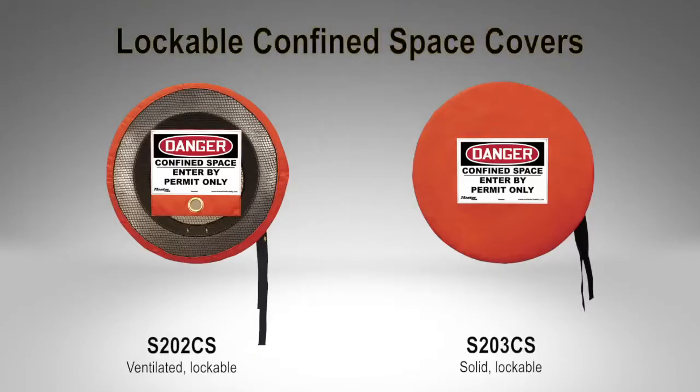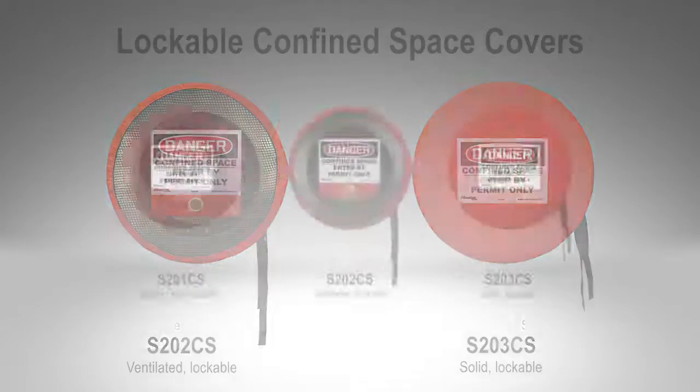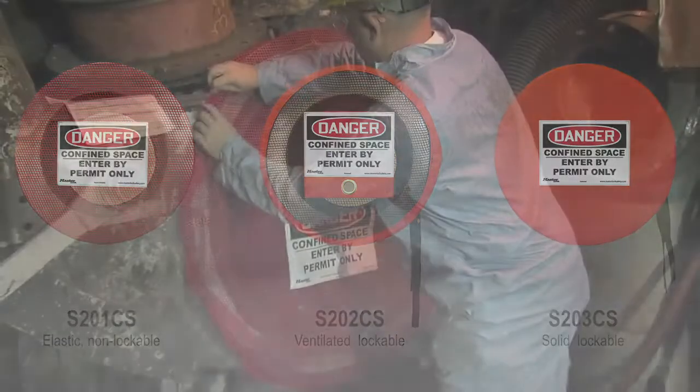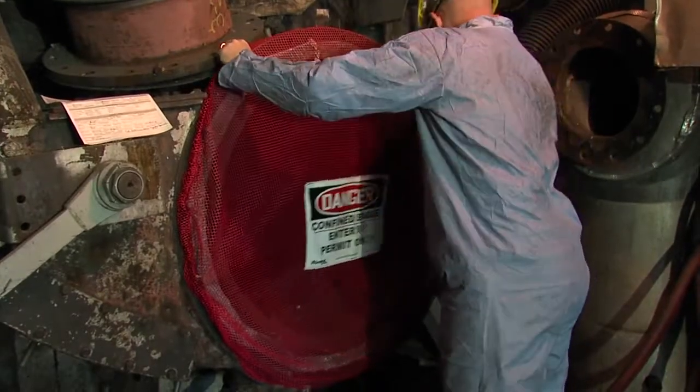Our lockable covers come in both solid and ventilated versions. The solid covers are best suited for situations where you need to prevent foreign material from entering the confined space. The ventilated covers are best used where you need to promote airflow through the confined space. The elastic covers also promote airflow and are typically used in situations where the cover needs to be frequently applied and removed during maintenance operations.